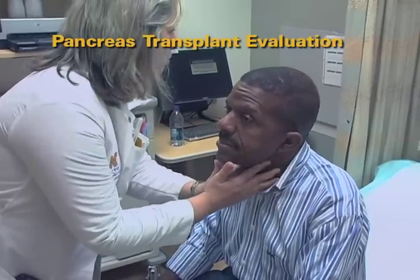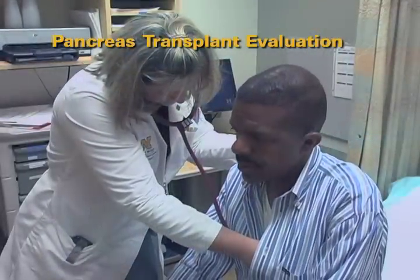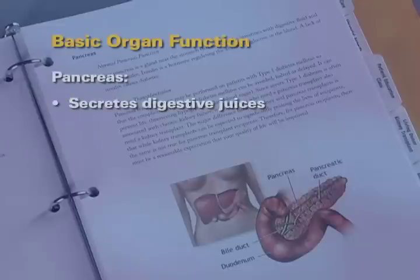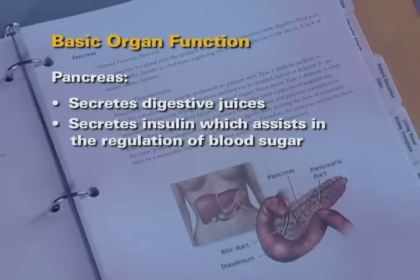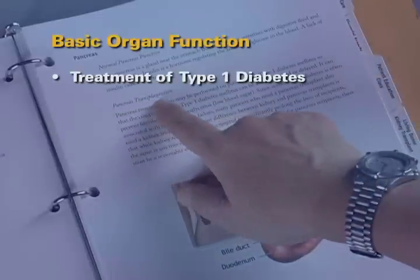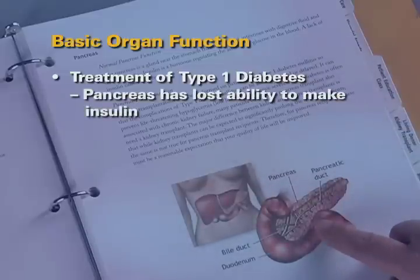Some of you may also be here to be evaluated for a pancreas transplant. Let's take a closer look at the functions the pancreas performs. The basic functions of the pancreas are to secrete digestive juices and to secrete insulin, which assists in the regulation of blood sugar. Pancreas transplants may be helpful for patients who have type 1 diabetes, indicating their pancreas has lost its ability to make insulin and won't ever be able to make insulin again.